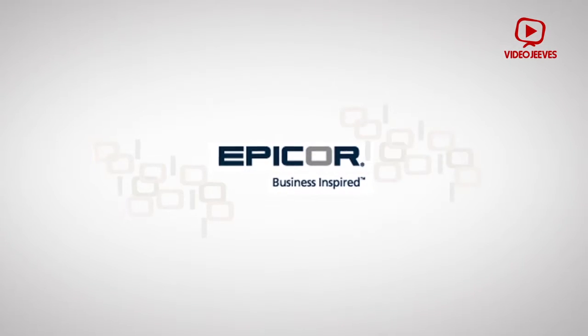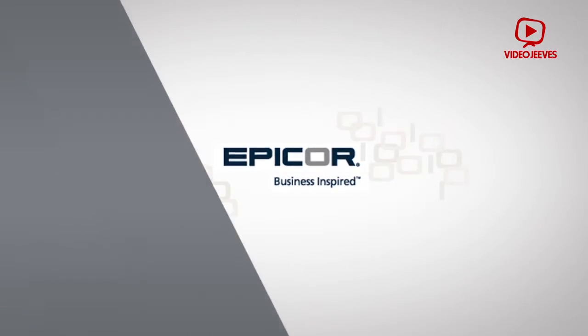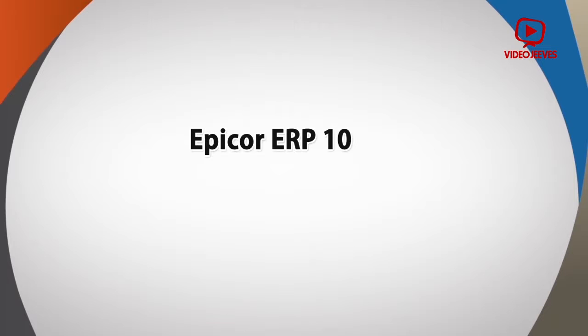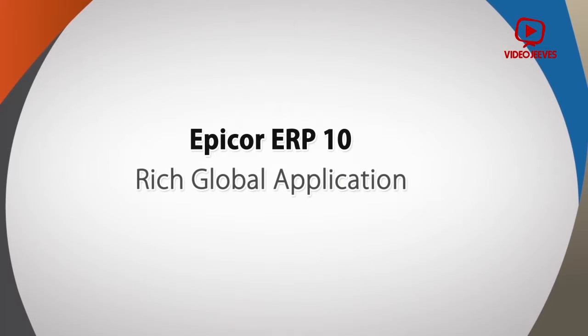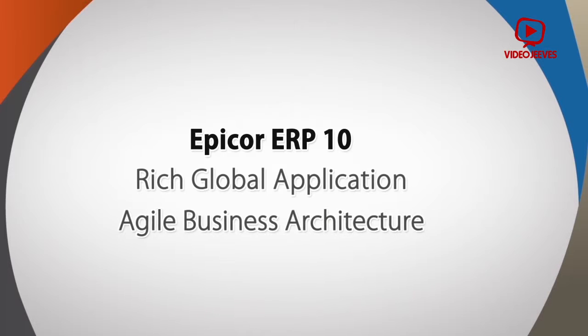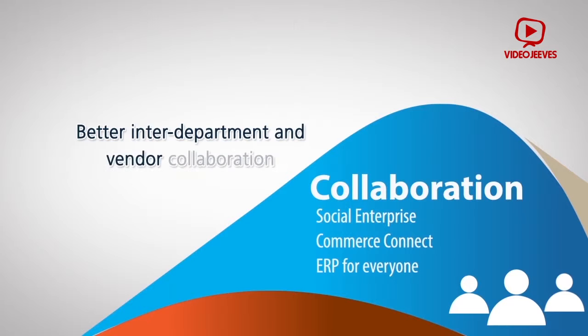John couldn't resolve these issues and find the right enterprise solution until he partnered with Epicor ERP. Epicor ERP can help solve John's challenges with its global functionalities, agile and unparalleled ease of use, customizable as well as cost-effective capabilities that allow John to have better inter-department and vendor collaboration.